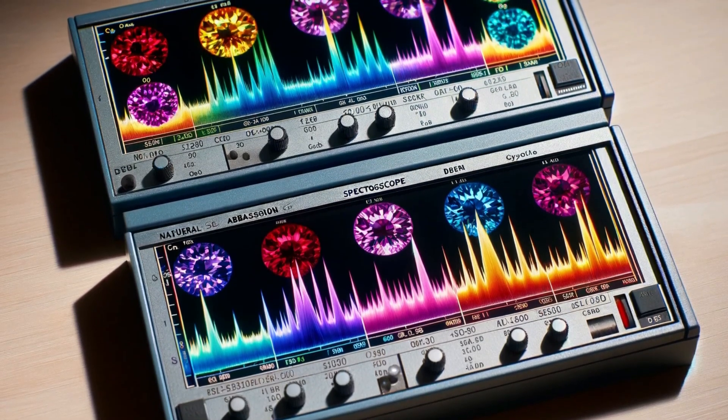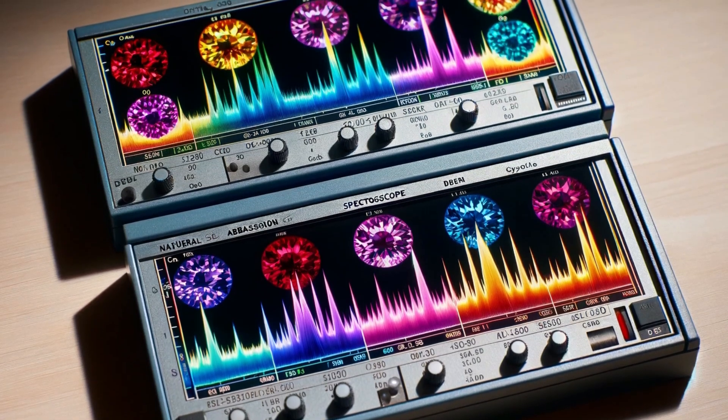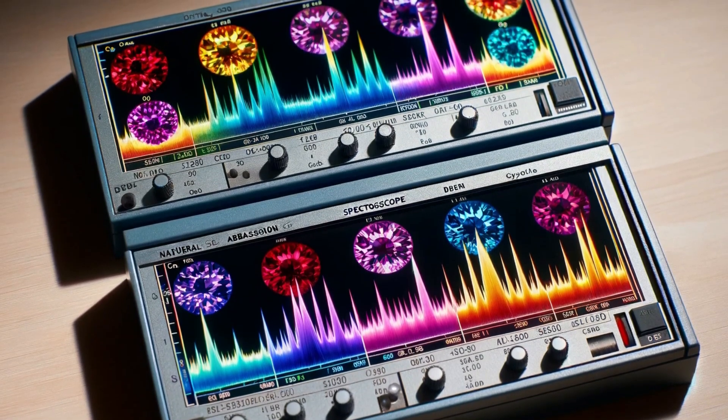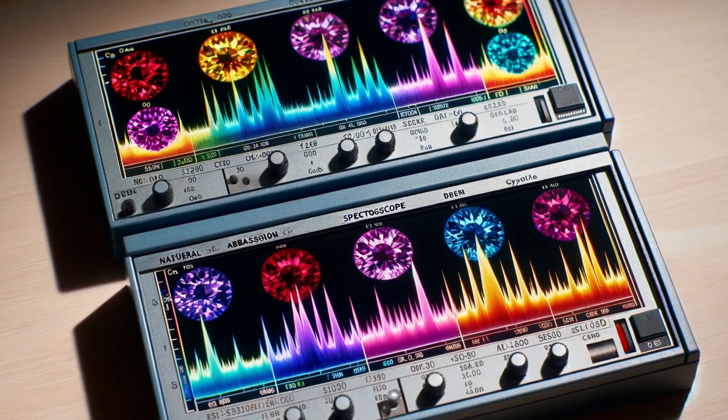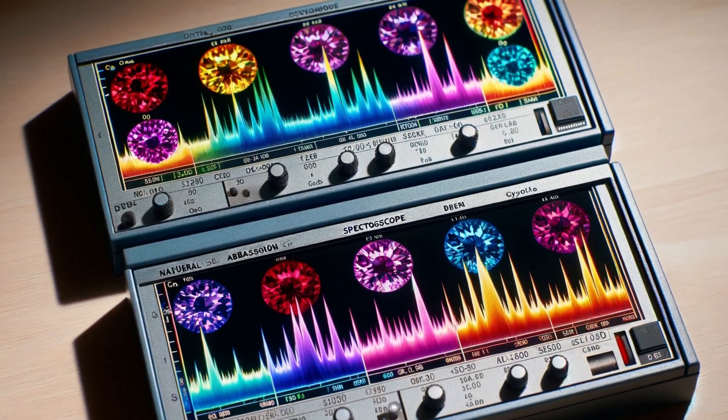When dye is added, these absorption lines can change, showing us evidence of tampering. Another scientific approach involves inspecting a stone's inclusions. These tiny imperfections often get masked by dyes.